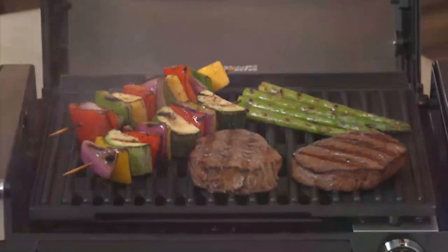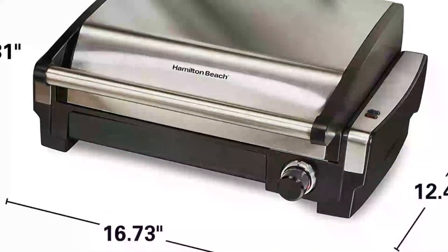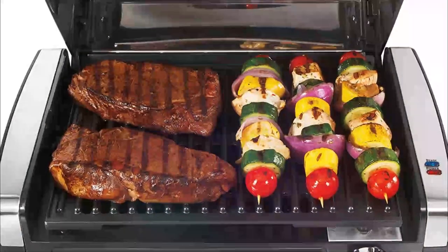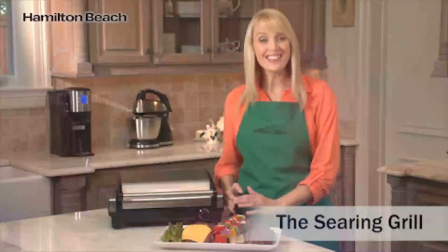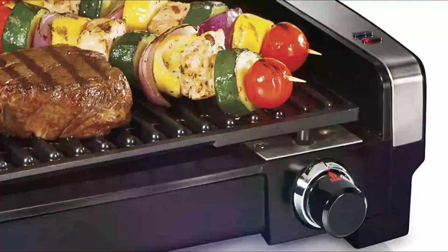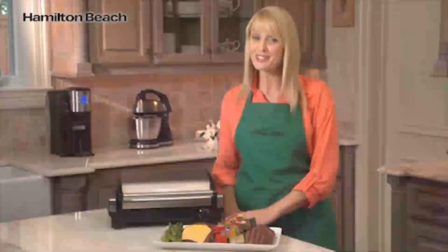Eliminate guesswork with the power and preheat lights while using your electric grill. This grill is not just for steaks, burgers, and barbecue. You can grill chicken, fish, pizza, vegetables, fruits, and more, making it perfect for paleo and keto diets. With a powerful 1200 watts and a one-year limited warranty, this indoor grill is a reliable and efficient choice.